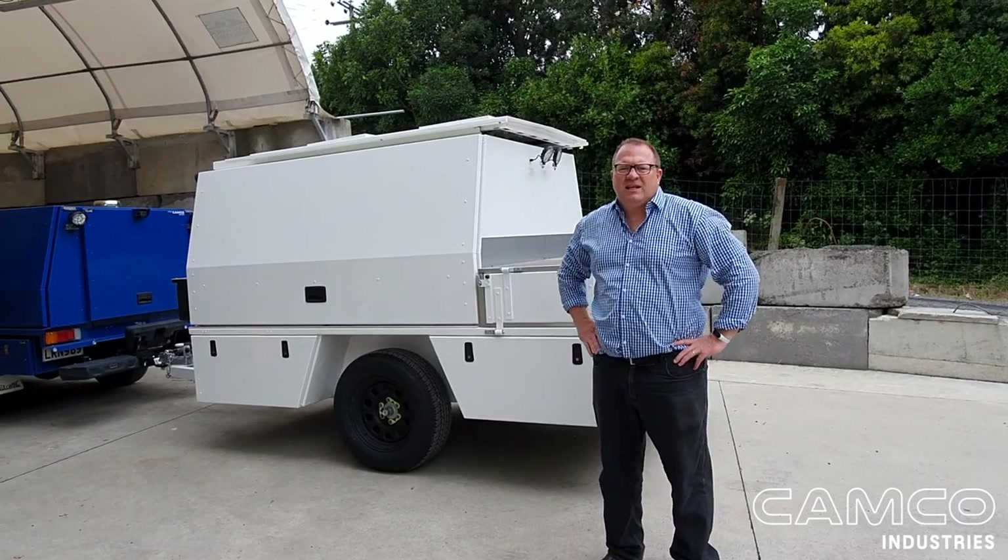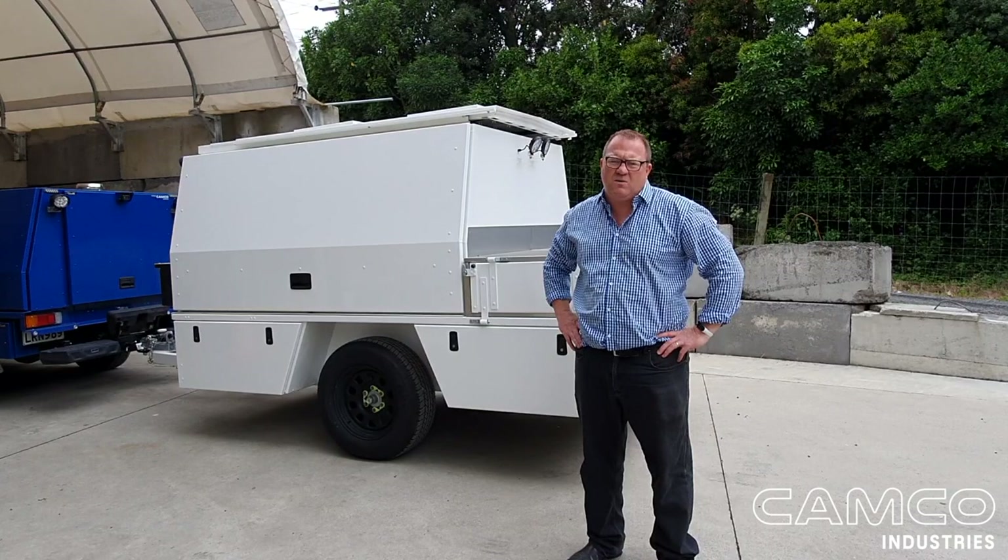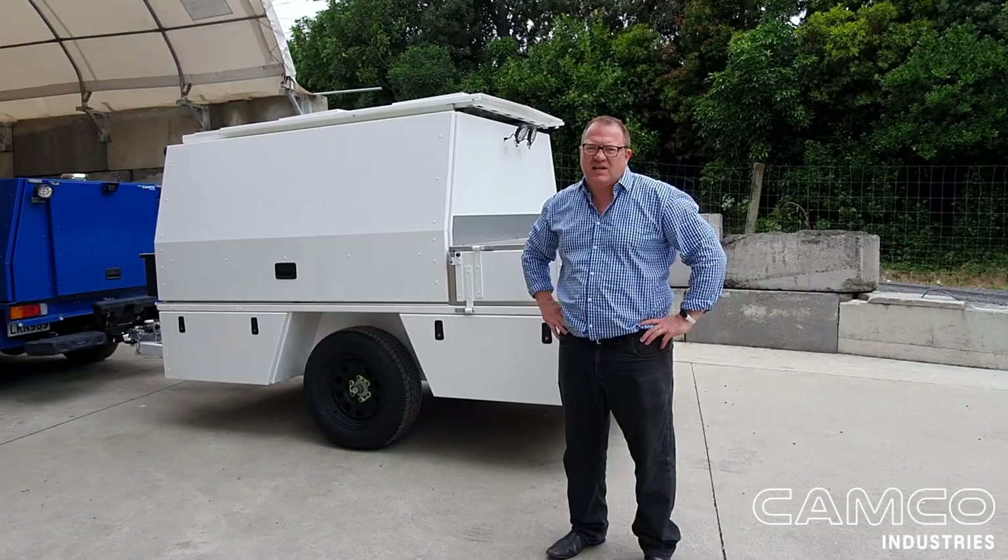G'day, Nick from Camco here. Whoever said there's no such thing as a dumb question obviously has never put anything up for auction on Trade Me. So I thought I'd give you a quick once-over of our trailer that we've got on for a dollar reserve, and we'll try and answer any of those questions that you may be thinking of.